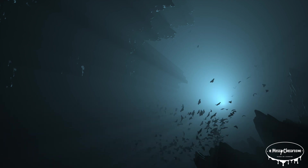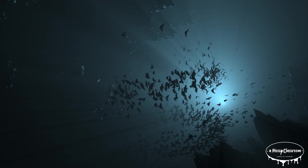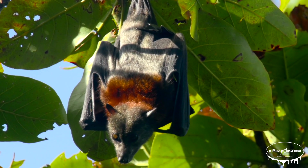Bats are some of the most fascinating creatures on Earth. They are often misunderstood and strike fear into the hearts of humans. However, bats are essential to our planet's ecosystems. In today's video, we're diving deep into the world of bats.